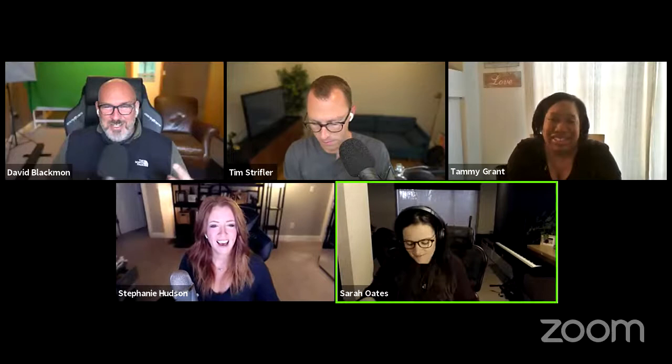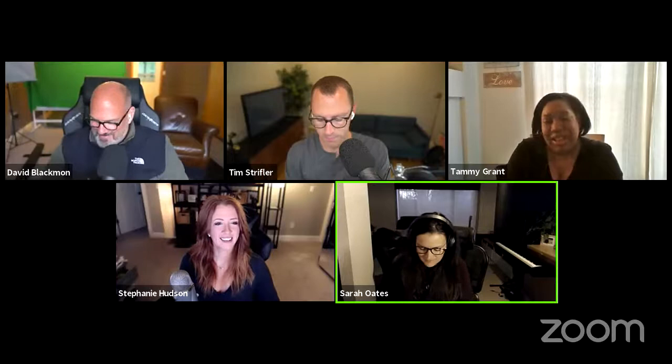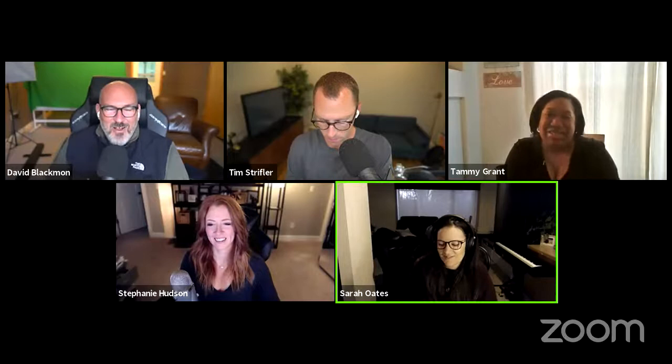Tammy gets to introduce herself first, as she should. Hello everybody, I'm Tammy Grant and I'm from Orlando, Florida. You can find me at sunflowercreators.com and on Twitter at Your Blog Place — even though I don't use Twitter a lot, I'm really trying to use it more.